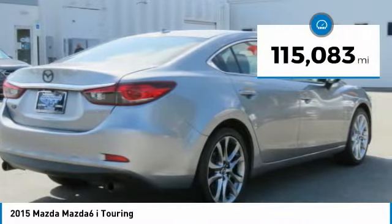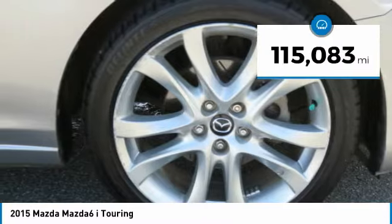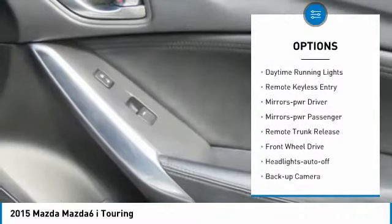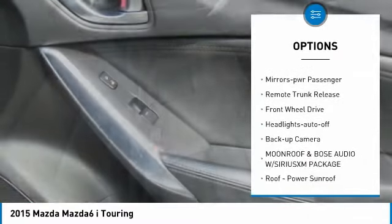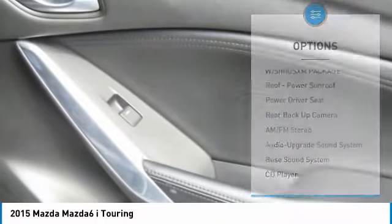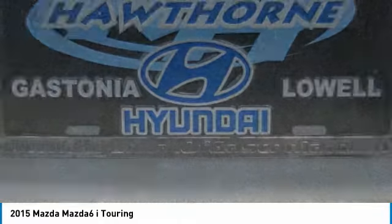This vehicle has less than 120,000 miles. Here are some of this vehicle's great options: aluminum wheels, traction control, daytime running lights, remote keyless entry, mirror memory, mirrors tower, passenger, remote trunk release, FWD, headlights auto off, backup camera.